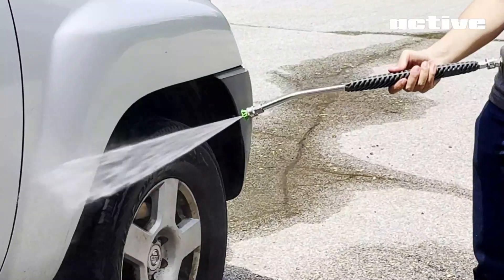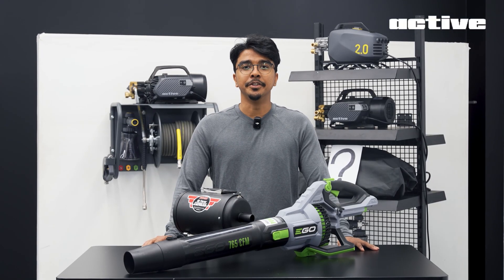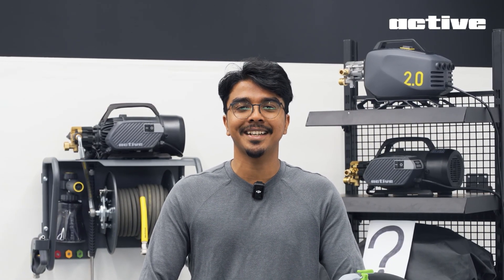We've been building pressure washers for a while now, and now we are taking on a new challenge. It's not the most lucrative segment, but incredibly relevant to those who trust ACTIVE to wash their cars.